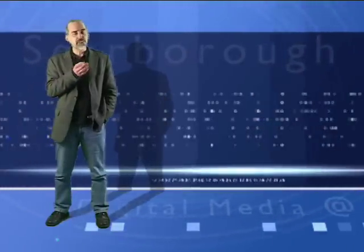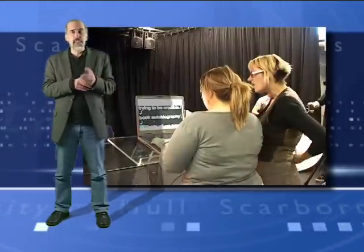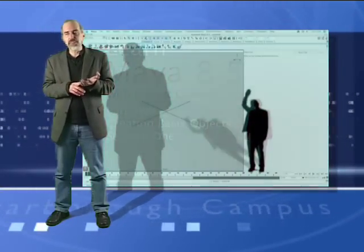We are encouraged in the School of Arts and New Media to use innovative teaching practices. That means trying new things, looking for new ways to teach our students effectively. In this case, it's using digital media to teach digital media, and we've been very successful in this.